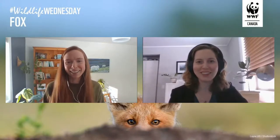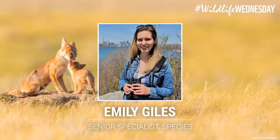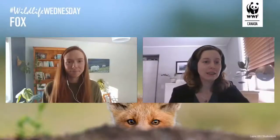Hi, Jessica. Thanks for joining. My name is Emily Giles, and I'm a conservation biologist here at WWF. I have the pleasure of working on the same team as Jessica. I'm a senior specialist on our science, knowledge and innovation team. I work on conservation issues related to biodiversity, species at risk, and climate change. I'm based in a small town called Perth, Ontario, which is just outside of Ottawa. I've been at WWF for about 15 years now. I'm a huge wildlife lover — one of my favorite aspects of my job is talking about animals and helping people to understand and appreciate wildlife, and then take steps to help protect them.